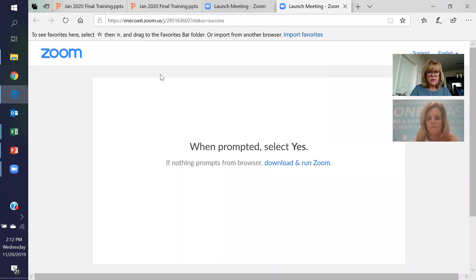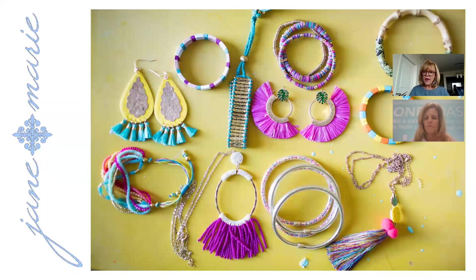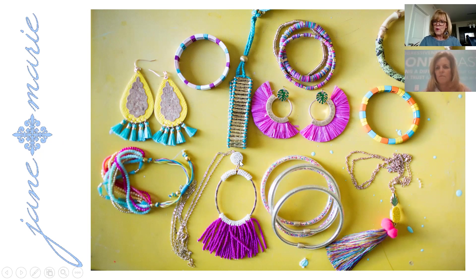Good afternoon everybody, welcome to the last in our series of vendor video presentations. This afternoon we have Duana from Jane Marie, and she is going to walk us through the 2020 new product release. Duana is the national sales manager. She's in the TM room getting everything prepared for our visit, which will be very soon.